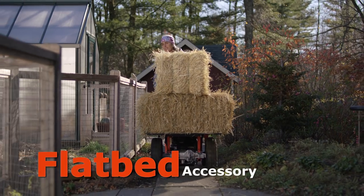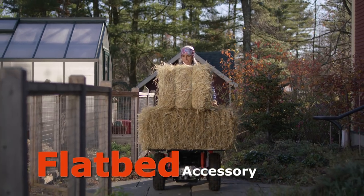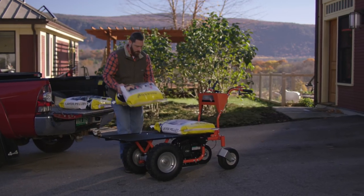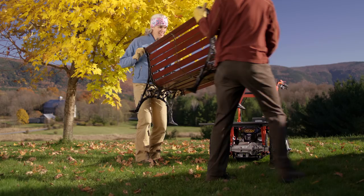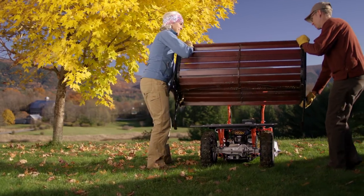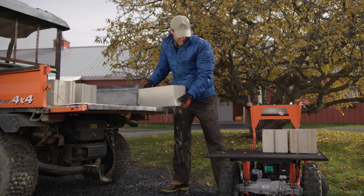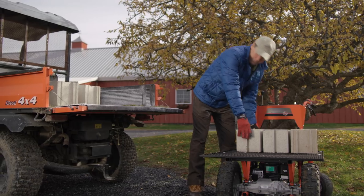The Pro XL includes our flatbed accessory, which adds a lot of versatility. In less than 10 minutes, you can replace the cargo bed with the flatbed, which is great for carrying long or stackable loads like lumber, cinder blocks, feed bags and more.